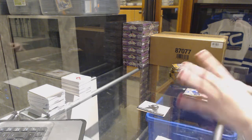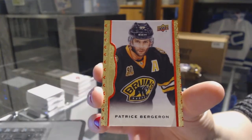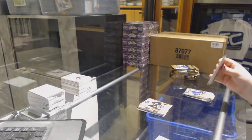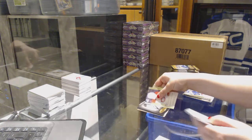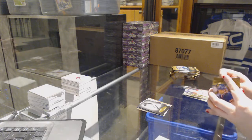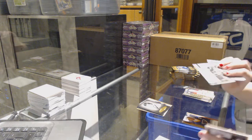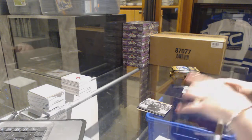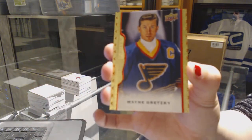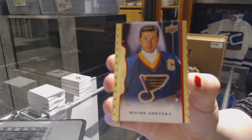We've got a red border numbered to 100 for the Boston Bruins — Patrice Bergeron. Bobby Orr black and white for the Boston Bruins. We've got a wire photo of Logan Couture for the San Jose Sharks, and a red border numbered to 100 for the St. Louis Blues — Wayne Gretzky. Not too shabby at all.